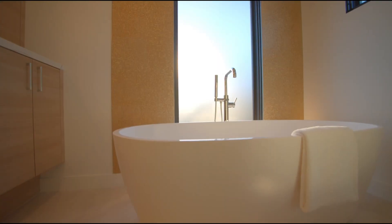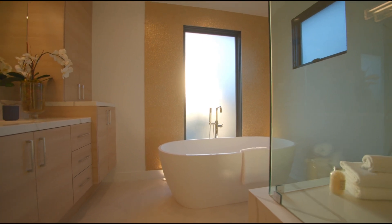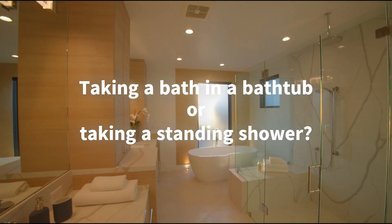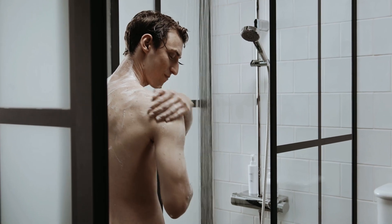Hello and welcome back to our channel. Today we're going to talk about a topic that has been debated for years: which is more effective, taking a bath in a bathtub or taking a standing shower? So let's dive into it.